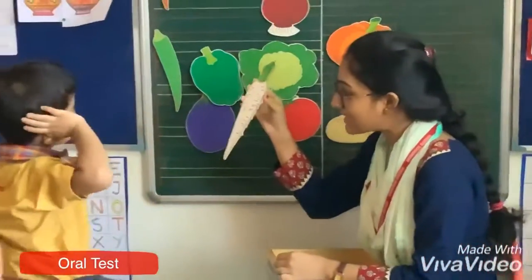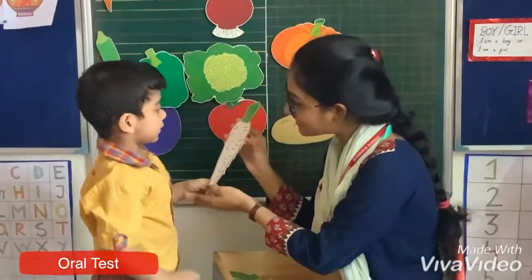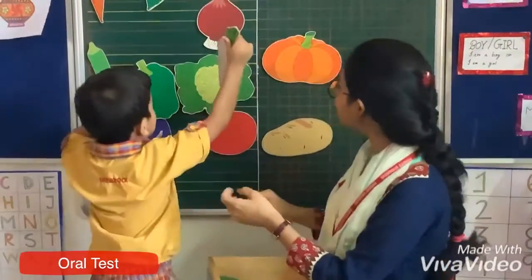Which one do we need? Radish! What is the color of radish? White! Let's take it!